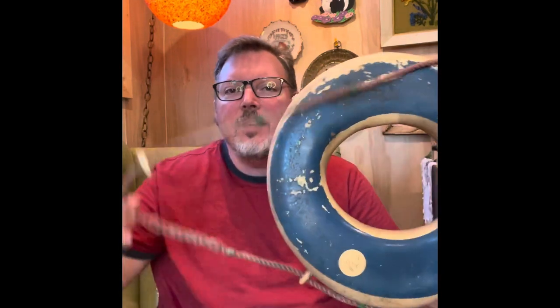At the little estate sale, I found this cool old buoy. I'm not sure what exactly we'll do with this, but maybe we'll have some sort of an ocean-themed sale or something like that.